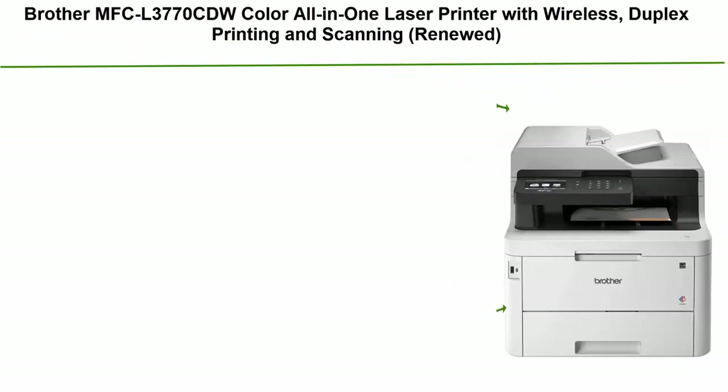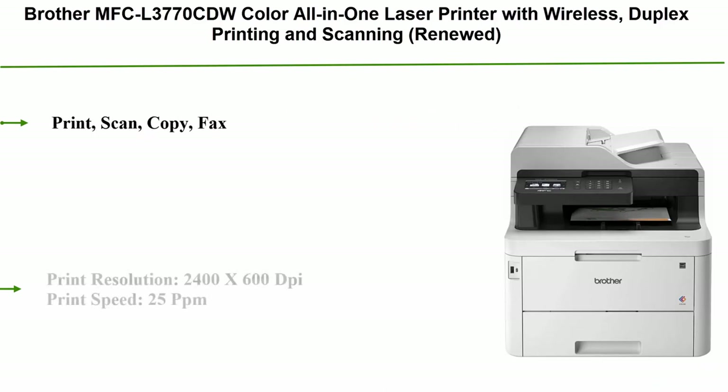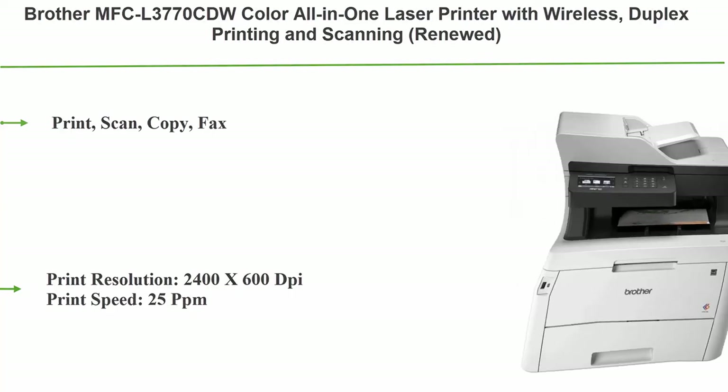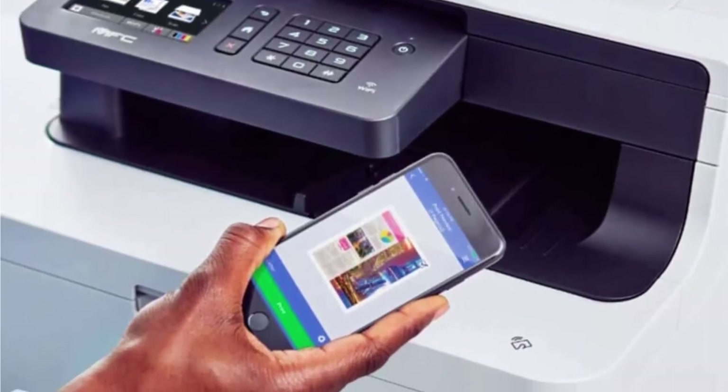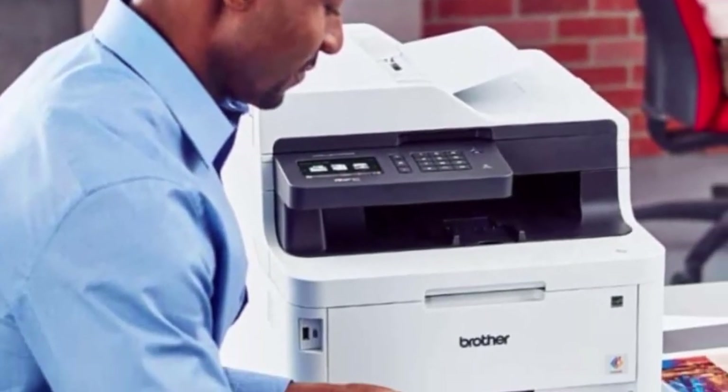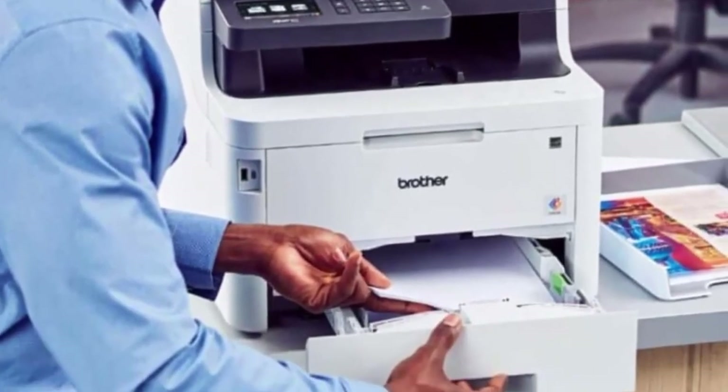Number 3: Brother MFC-L3770CDW Color All-in-One Laser Printer with wireless, duplex printing and scanning. Print, scan, copy, fax. Print resolution 2400 x 600 dpi. Print speed 25 ppm. USB 2.0, Ethernet, and Wi-Fi connectivity.